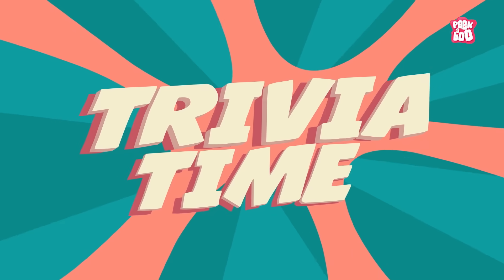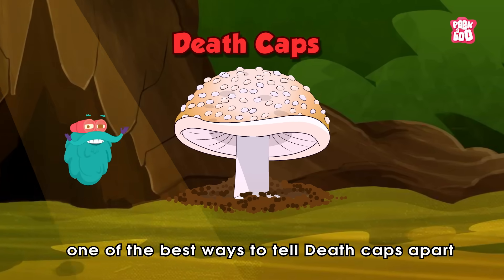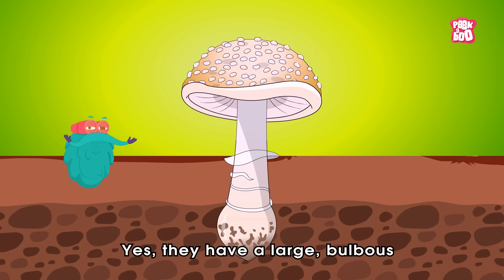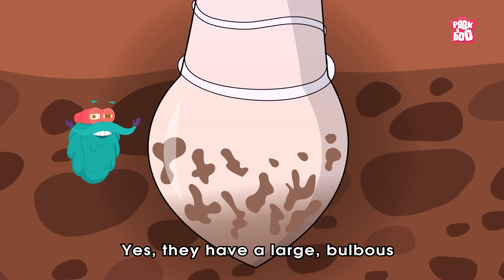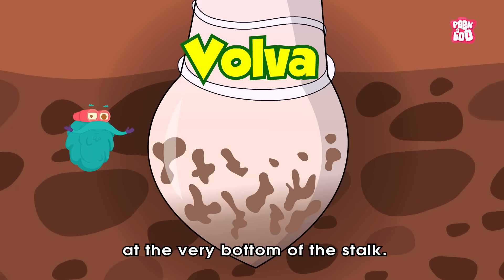Trivia time! Did you know, one of the best ways to tell Death Caps apart is by checking the base of the mushroom? Yes, they have a large bulbous cup-like structure called a volva at the very bottom of the stalk.